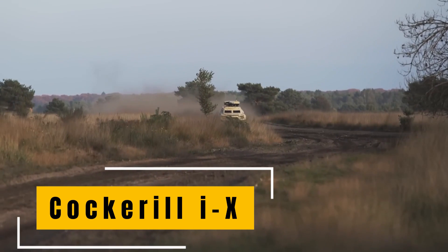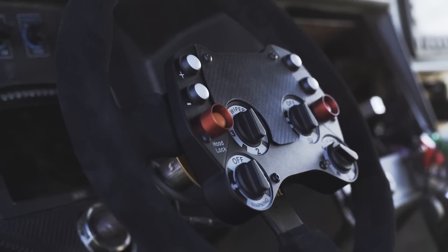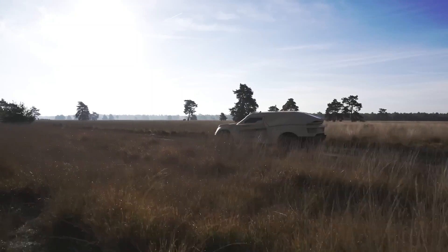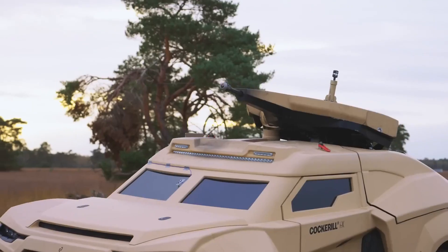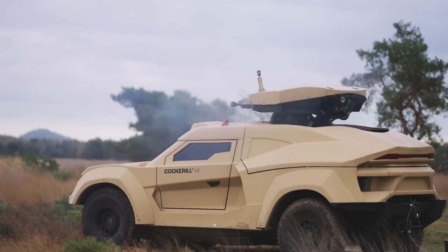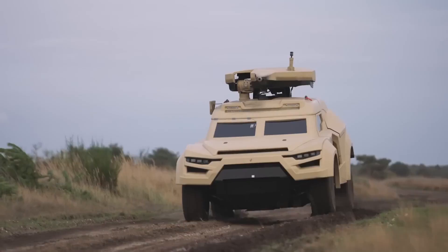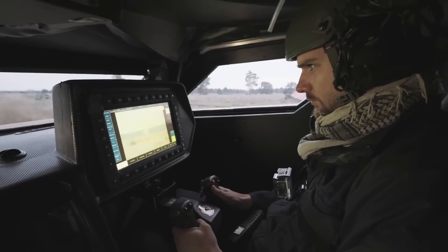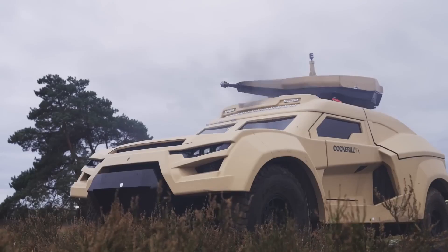The Cockerill I-X is an armored fighting vehicle manufactured by the Belgian company John Cockerill Defense. It is a 4x4 vehicle with stealth capabilities, representing a breakthrough in combat systems tailored for territorial defense interception. The I-X serves as a land-stealth ground vehicle that can be equipped with various weapon platforms, ranging from 25-30mm autocannons to missiles. This modular and highly mobile ground-based weapons system is designed to intercept aerial threats such as drones and missiles.